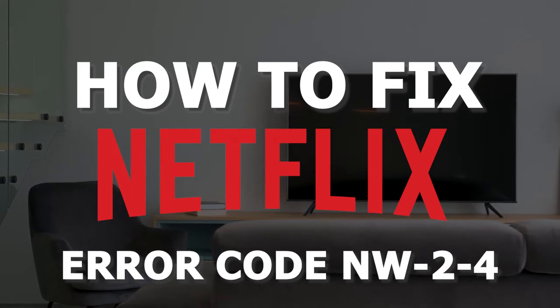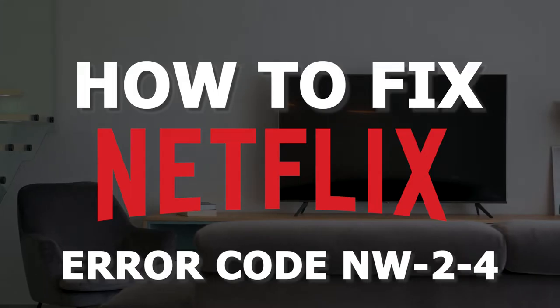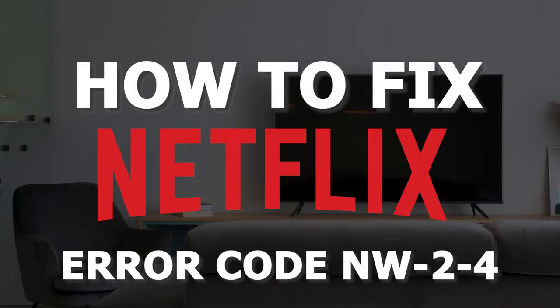In today's tech video, I'm going to show you guys how to fix a Netflix error code that comes up as NW-2-4.